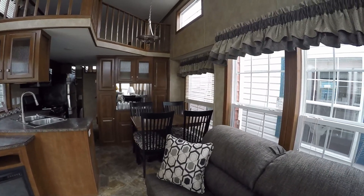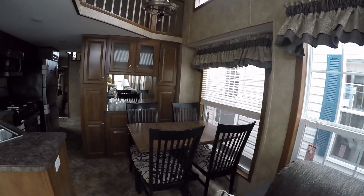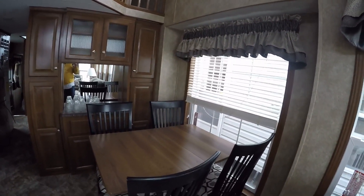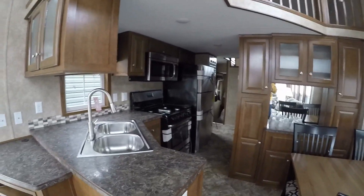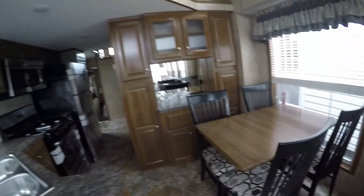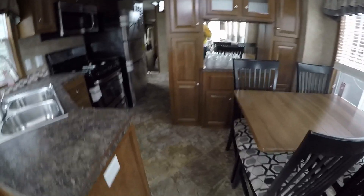Everything in these Quail Ridges stays in them. Mini blinds on every window. A table with a ten-inch leaf you can take out. I only allow carpet in the loft, stairs, and master bedroom. So you've got linoleum that looks like ceramic tile throughout the front.